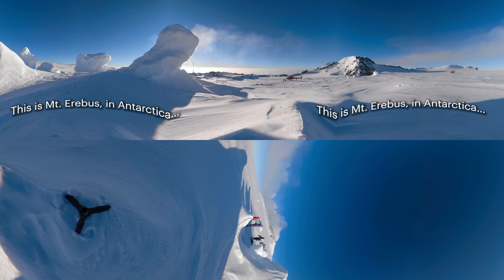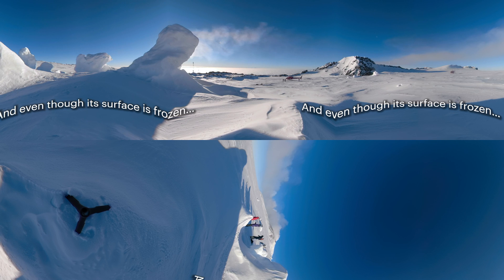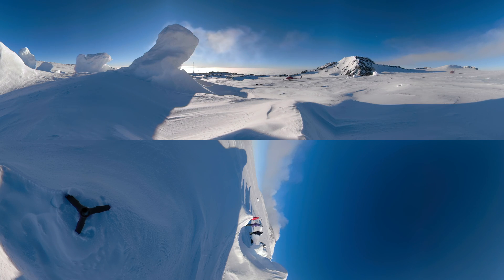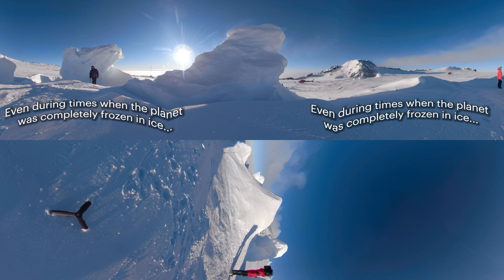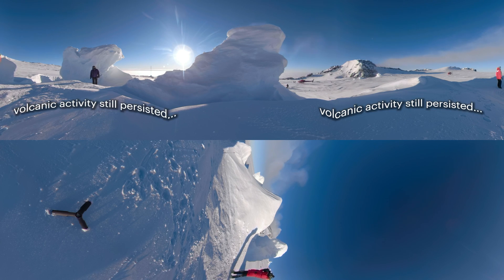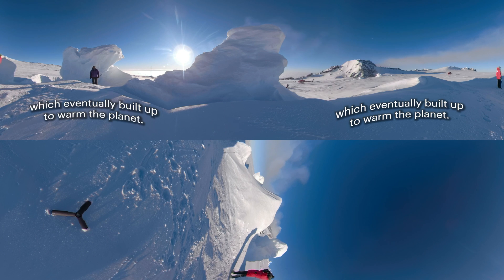This is Mount Erebus in Antarctica, the southernmost active volcano in the world. And even though its surface is frozen, the volcano itself is anything but. Erebus is also pumping CO2 into the air through these ice towers. Even during times when the planet was completely frozen in ice, like Antarctica is today, volcanic activity still persisted, releasing CO2 into the atmosphere, which eventually built up to warm the planet.